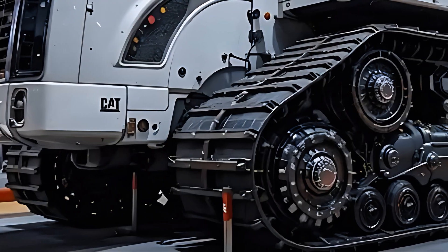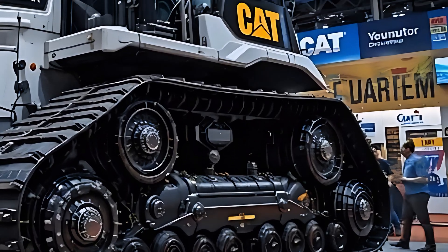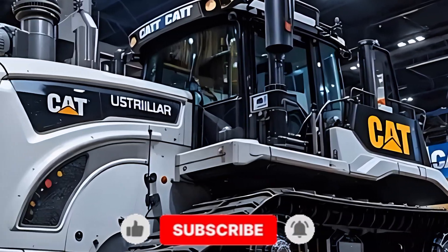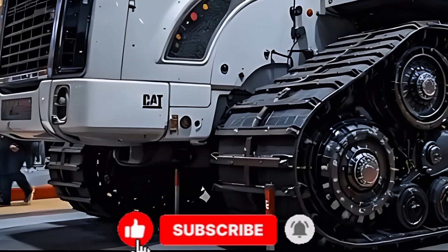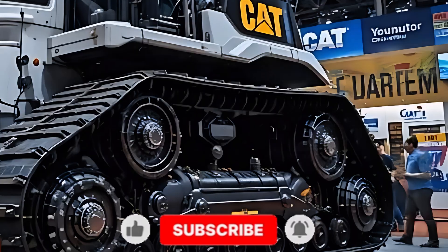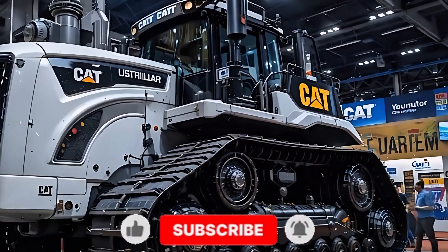But power alone doesn't define the Earth Titan. Caterpillar engineered this machine to be smarter, cleaner, and sharper than ever before. It's equipped with next-generation autonomous control, allowing operators to manage the Titan remotely with surgical precision. Whether it's leveling a mine site or carving through the toughest clay, the D11 knows exactly how to get the job done with unmatched efficiency and safety.